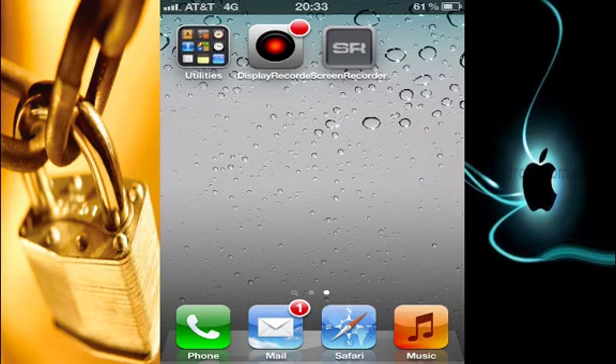Hi guys, today I'm going to talk to you about five apps that every iPhone must have. I'm going to start with the very first one which really does protect our privacy and gives us the choice to control it. I'm going to start with an app called IP Firewall.